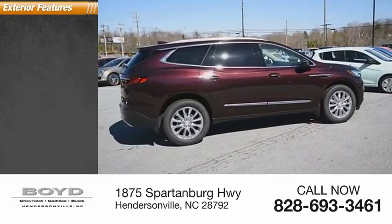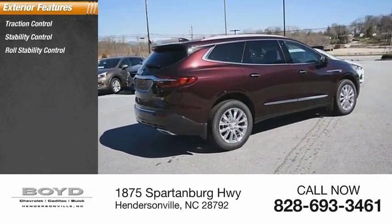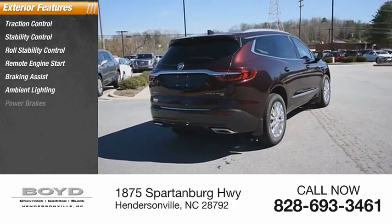Here are some of this vehicle's great options: traction control, stability control, roll stability control, remote engine start, braking assist, ambient lighting, and power brakes.